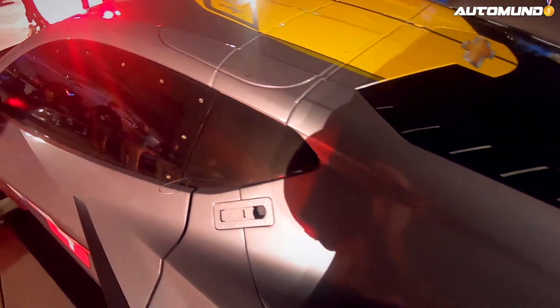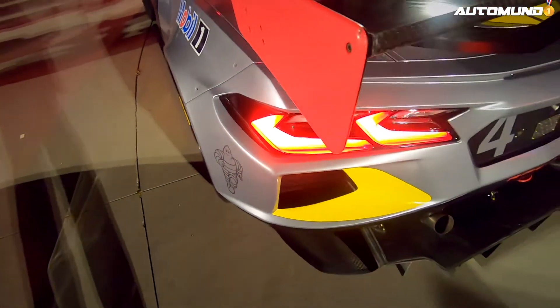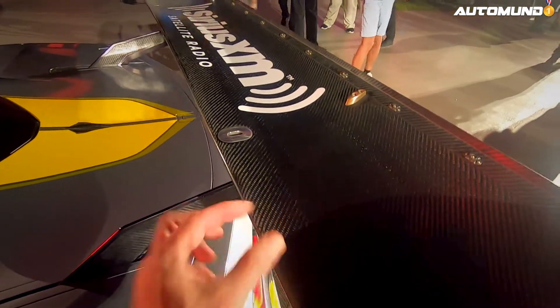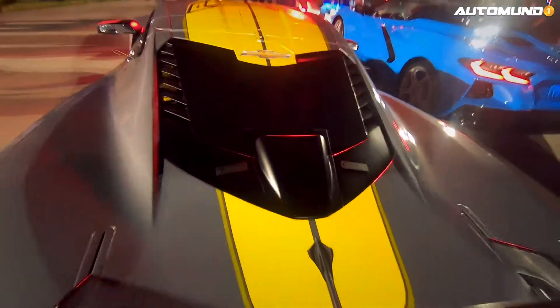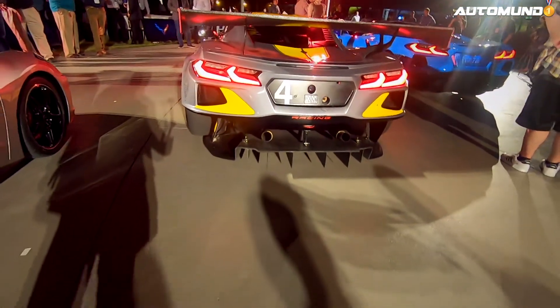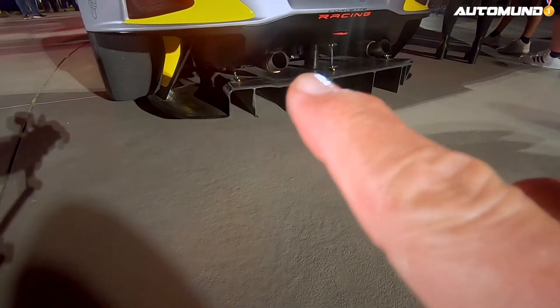Acá arriba veo que tiene como algo para poder sacar cuando se abre el techo. Ahí hay otro quick release. El alerón — más o menos así — una entrada de aire al motor, es la entrada de aire al motor. Y el difusor — el viento lo dividen en dos.